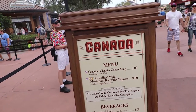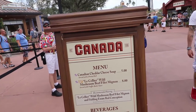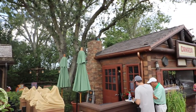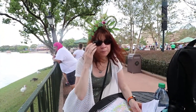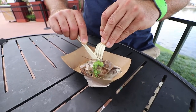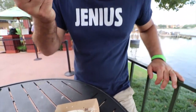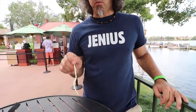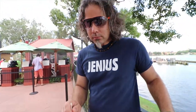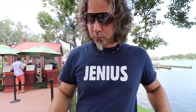Canada has cheddar cheese soup and wild mushroom beef filet mignon — that one is gluten-free. Up on top, Remy with some salt. The mushrooms are good. Cutting into the filet mignon — oh my god, that's really good! I don't know if it's number one, but it's definitely towards the top.